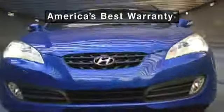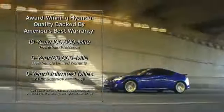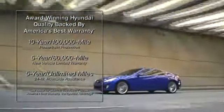And finally, all Hyundai models come standard with America's best warranty, which includes a 10-year, 100,000-mile limited powertrain warranty and a 5-year, 60,000-mile limited bumper-to-bumper warranty.